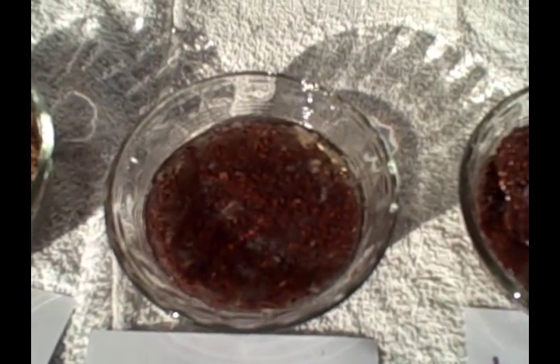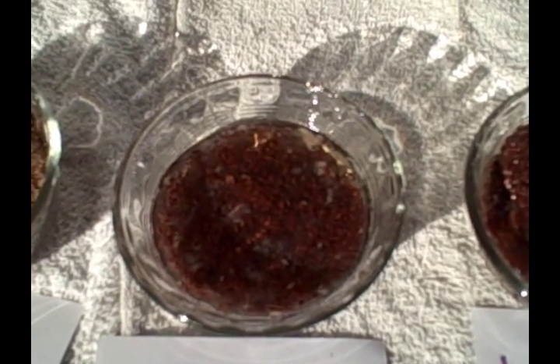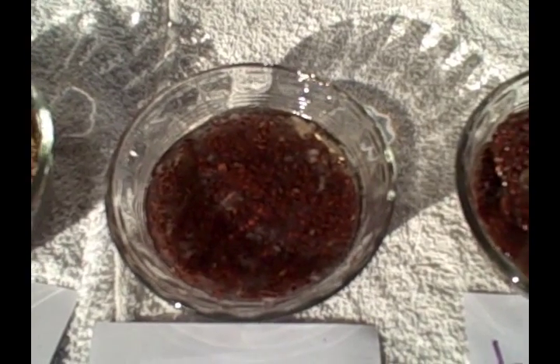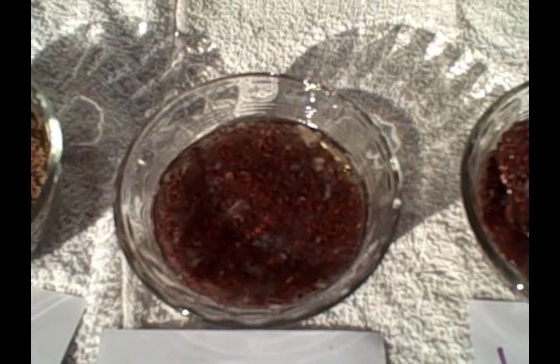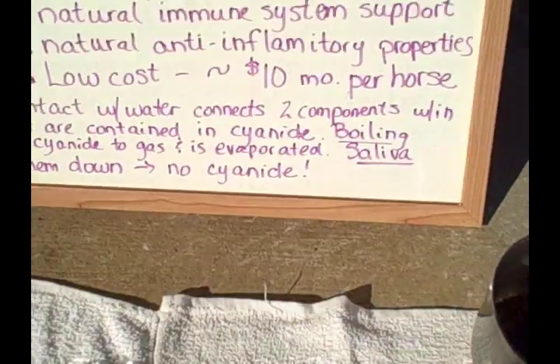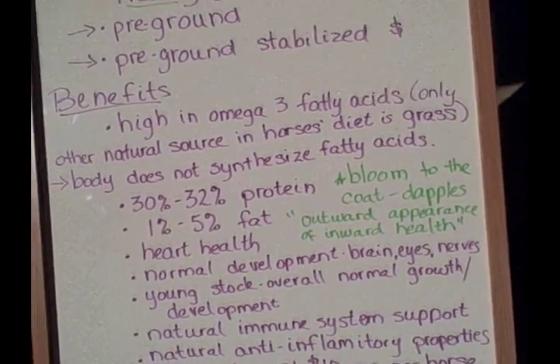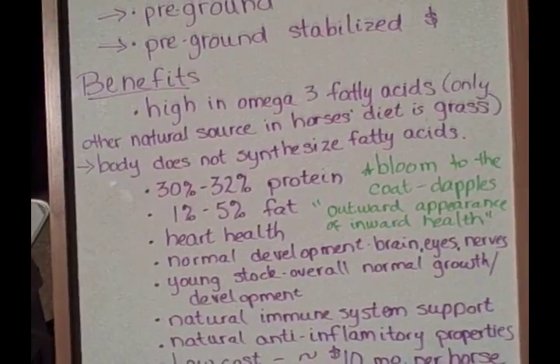Soaked flaxseed is the one form to be cautious about, though remember that saliva will help break it down. We want to be sure not to feed more than the suggested amount of no more than one cup per day per horse. That doesn't mean your horse will get cyanide poisoning if you feed flax, but you just don't want to overfeed it — like any supplement. A little bit is good; a lot is not always a lot better.